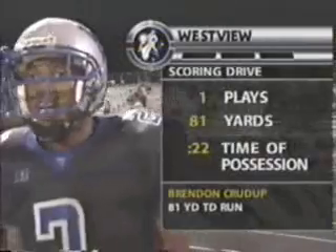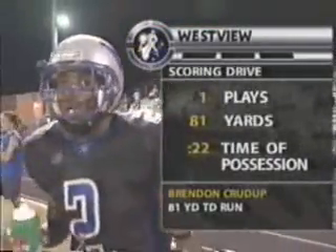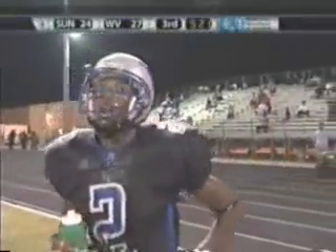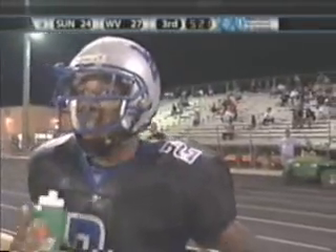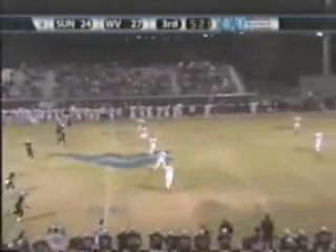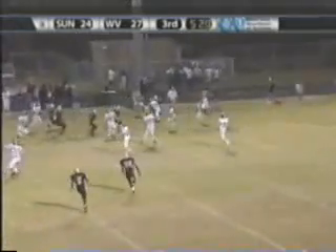No, no, we got this. And just when you thought the Knights had nothing left — they'd given up 24 unanswered points — but they came right back, and that shows a lot about this ball club. They'll kick it off and give it right back to the Mustangs. Another short kick off the bounce.